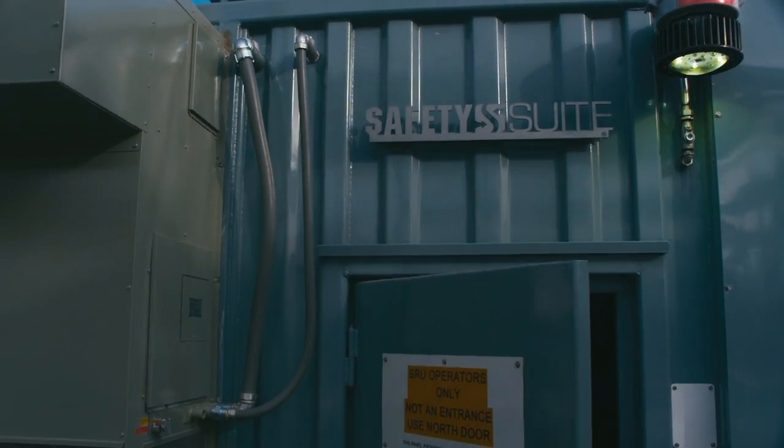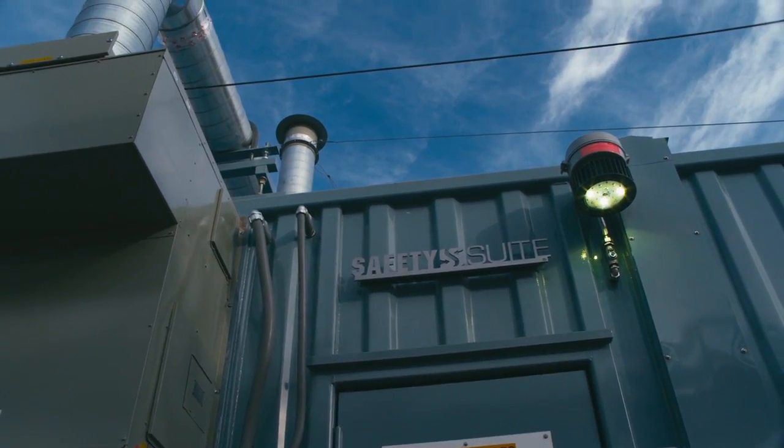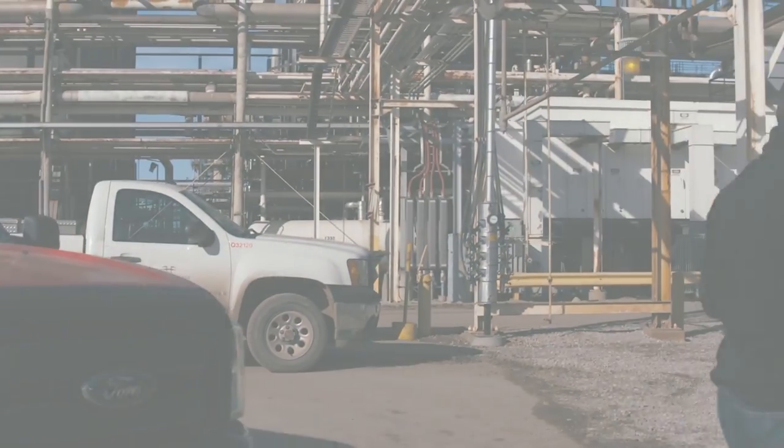Put it all together and Safety Suite is the safe, customizable, and smart choice for you. To learn more, visit us online or give us a call. And let us help you create the blast-resistant building of your dreams.